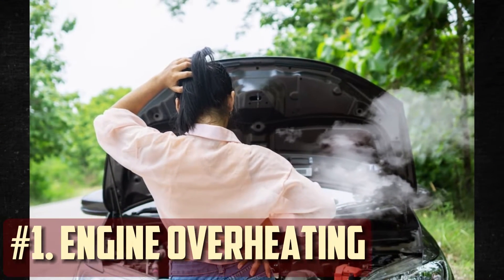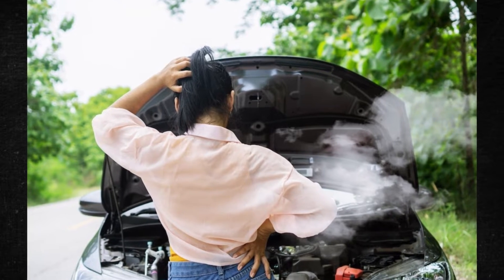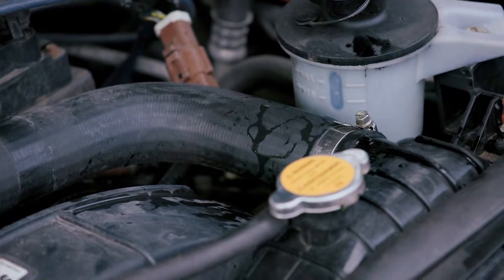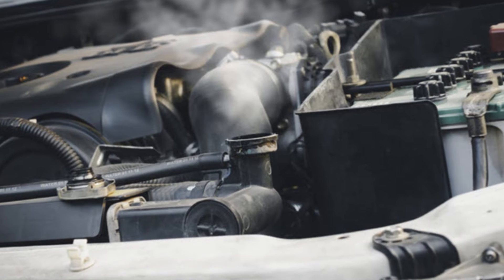Engine overheating. The effectiveness of the coolant's ability to absorb and dissipate heat can be hampered by using the incorrect coolant, and your engine might overheat as a result. Incompatible coolant may be the cause if you see steam coming from under the hood or the temperature gauge slowly approaching the danger zone.